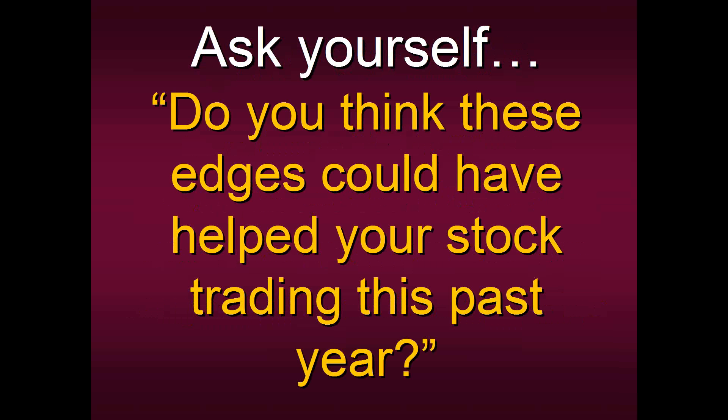As we go to conclusion, ask yourself: do you think any of these edges could have helped your trading this past year? It's October, and in a matter of moments it'll be November and December — how fast the calendar moves at the end of the year. Are you anywhere near where you thought you would be trading at the beginning of 2016? Most likely most of you aren't. We make all these hopes and dreams and wishes about where we want our trading to be, but by the end of the year the majority of traders never meet or come close to those goals. Here's your chance to get on board with techniques and strategies that have stood the test of time with a high level of consistency. Invest in yourself, educate yourself, make your own trading decisions.